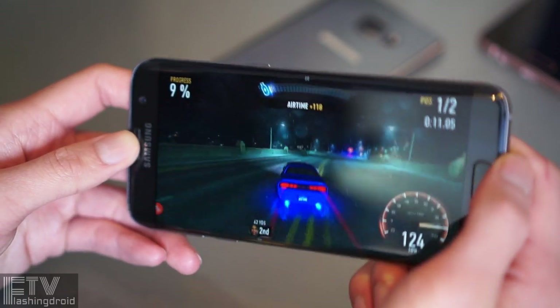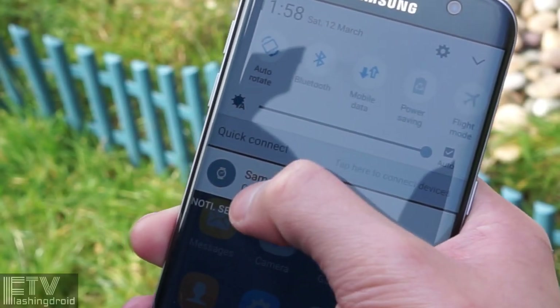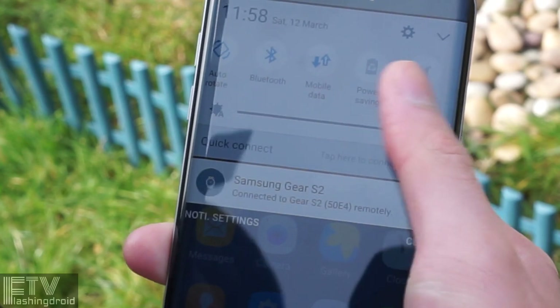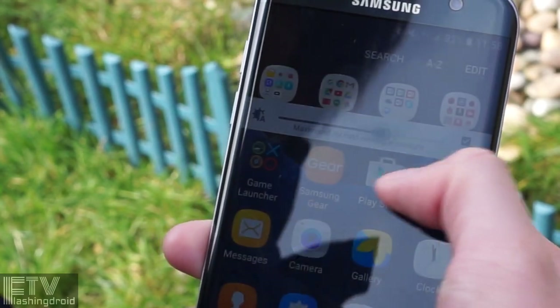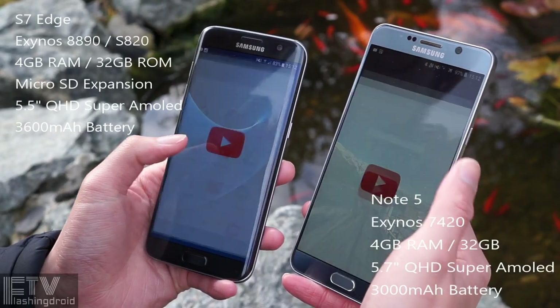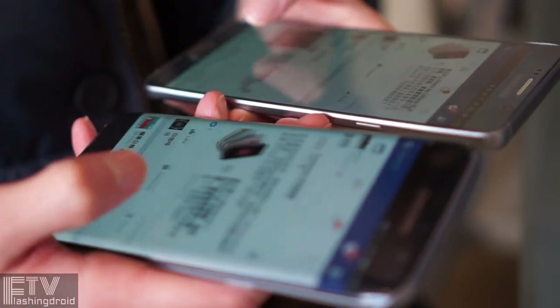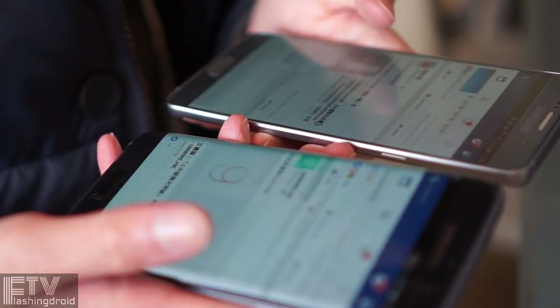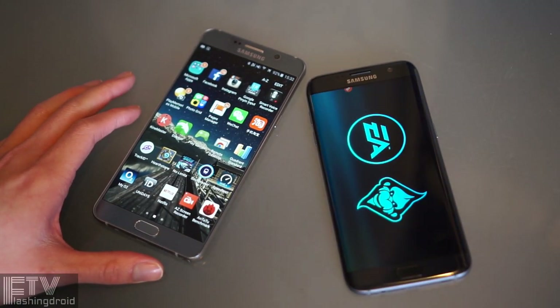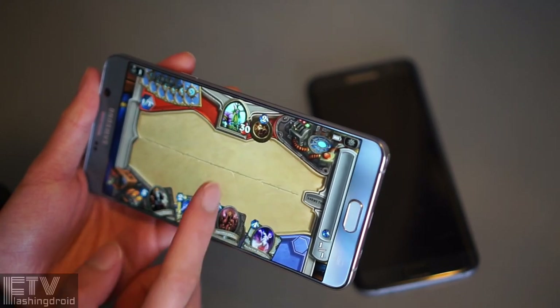Speaking of performance, the S7 Edge smokes the Note 5 on literally every benchmarking app. Stay tuned for the comparison between the Snapdragon 820 and the Exynos 8890 on the S7 Edge. The S7 Edge is a much more powerful device, but the Note 5 is still running buttery smooth — app opening is just milliseconds behind. We do have to wait for the Android 6.0.1 update on the Note 5, which is already running on the S7 Edge. Facebook scrolling is also much smoother on the S7 Edge, and it opens large apps and games a lot quicker. So the upgrade does excel, but may be marginal for normal users, especially if you don't push it hard.